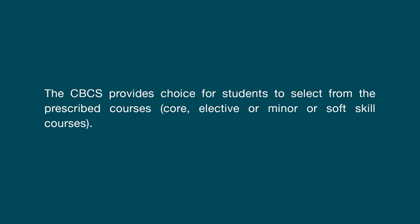Next terminology: choice-based credit system. The CBCS provides choice for students to select from the prescribed courses like core, elective or minor or soft skills courses. Next terminology is course, usually referred to as papers, which is a component of the program. All courses need not carry the same weight. The courses should define learning objectives and learning outcomes.